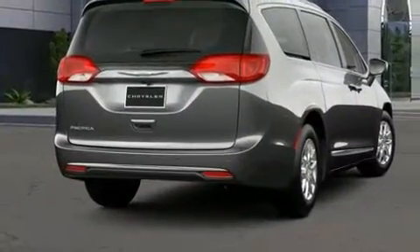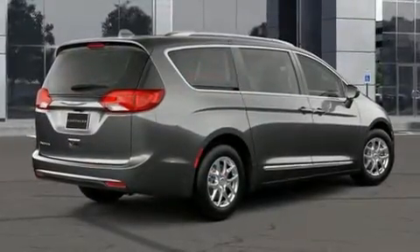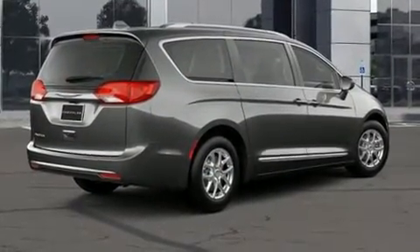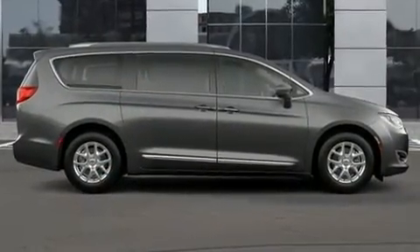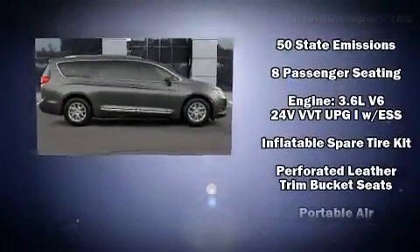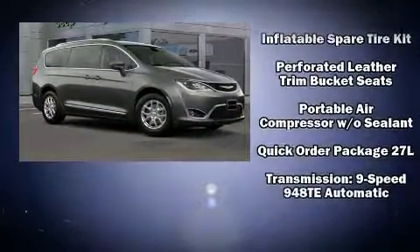Storage solutions are integrated throughout the interior, demonstrating thoughtful attention to detail. Chrysler also prioritized safety and security by including dual front impact airbags, front side impact airbags, traction control, a security system, and four-wheel disc brakes with ABS.